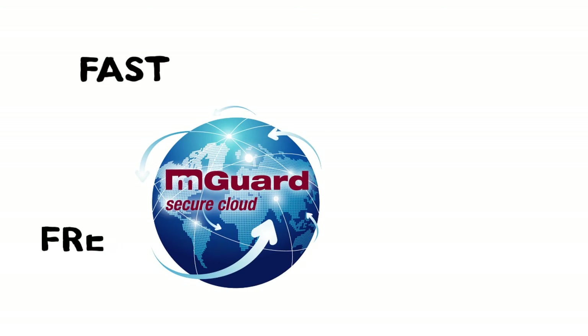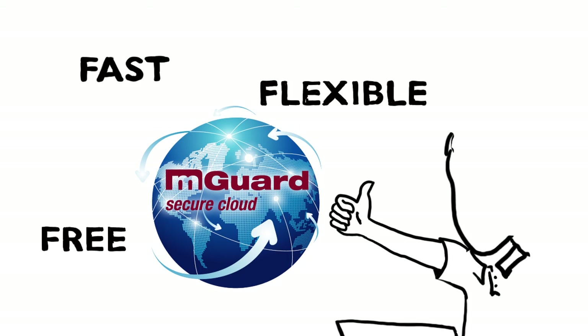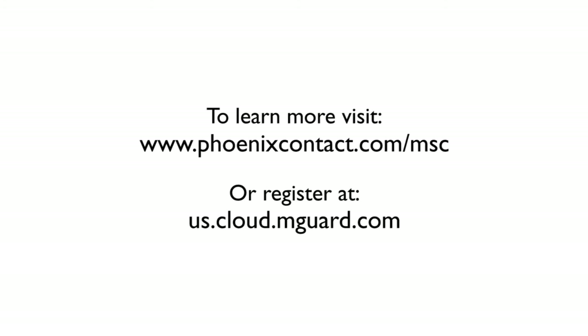For a fast, free, and flexible solution that reduces downtime, cost, and travel, ask for the M-Guard Secure Cloud — the next generation of tech-to-machine connectivity. To learn more, visit phoenixcontact.com/msc or register at us.cloud.mguard.com.